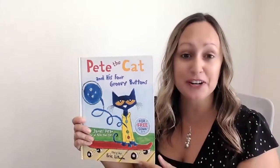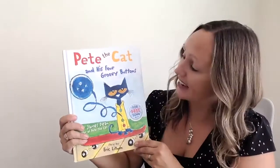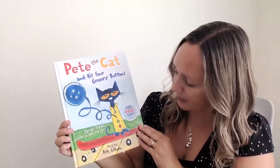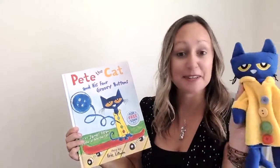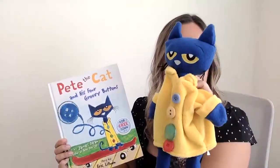Hi, friends. Ms. Jennifer here with today's story time. Pete the Cat and his four groovy buttons. Story by Eric Litwin and Art by James Dean. And special guest, Mr. Pete the Cat himself. Say hi, Pete.